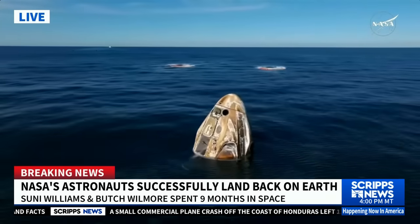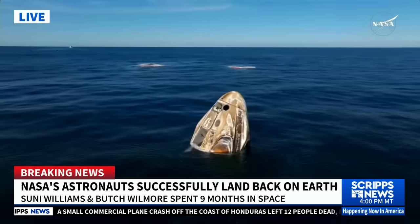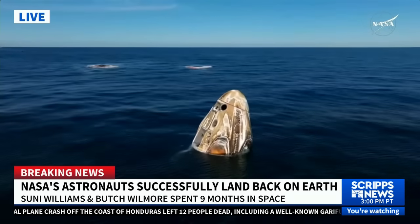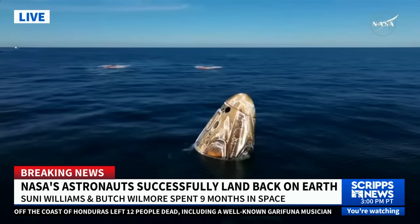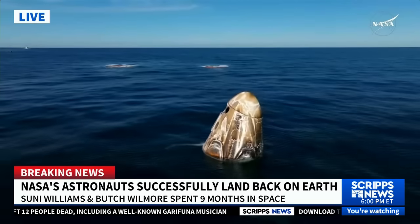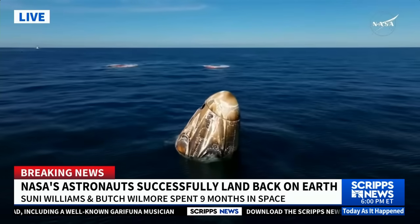The SpaceX recovery ship and team have been waiting for Dragon's splashdown, and they will now make their way to the splashdown location. The teams have been ready and waiting about three nautical miles away, so it's going to take them about 30 minutes or so to make their way to Dragon Freedom.